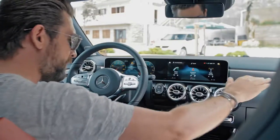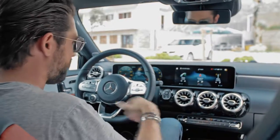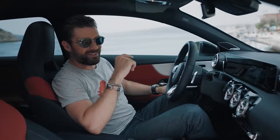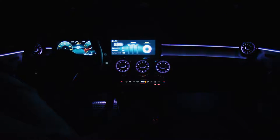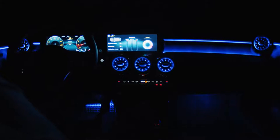which sit in this beautiful trench that acts as a stage for the screens. One of my favorite features is actually the way these turbine air vents look. One other great feature is this: you can choose from 64 different ambient light colors to suit your mood or even the theme of your car.